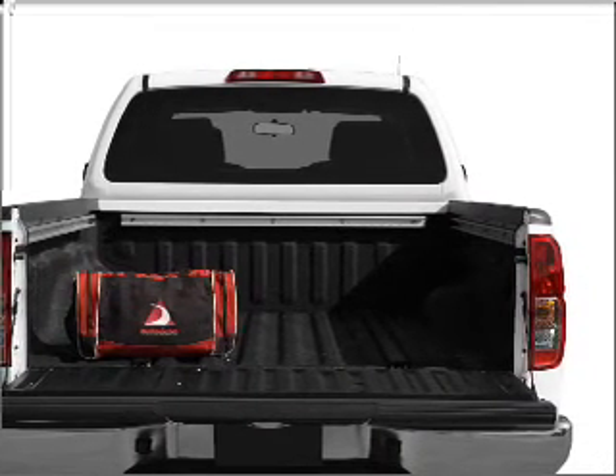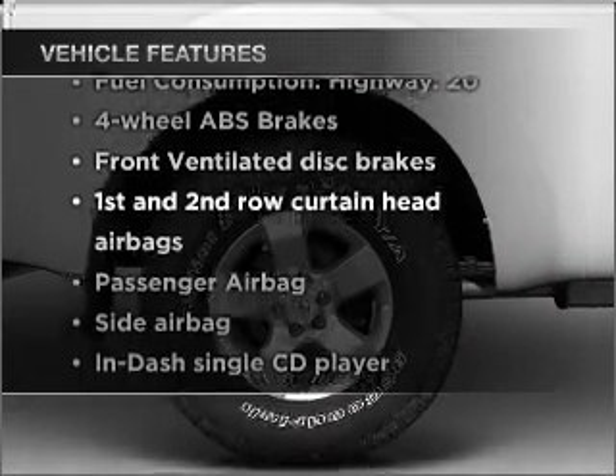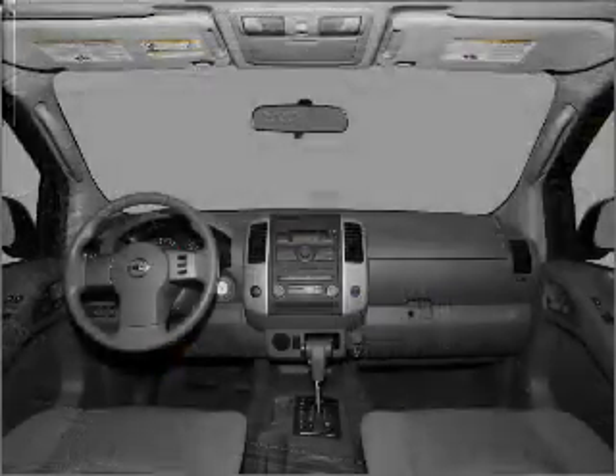Brake safely with the anti-lock braking system. Plus, enjoy these notable features that are included in this ride: air conditioning, power steering, an alarm system, an AM-FM stereo with a CD player, and an adjustable tilt steering wheel.